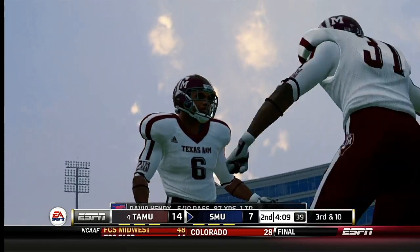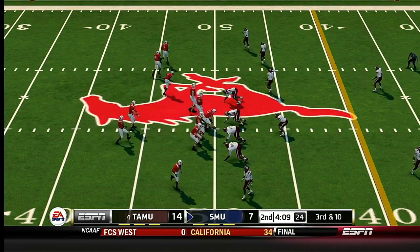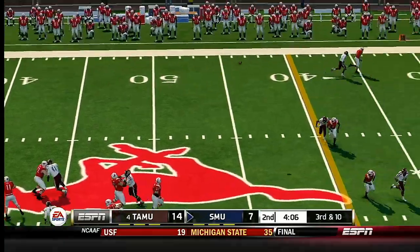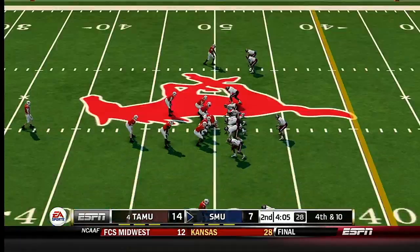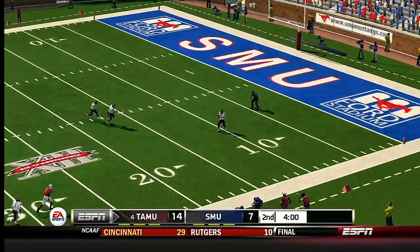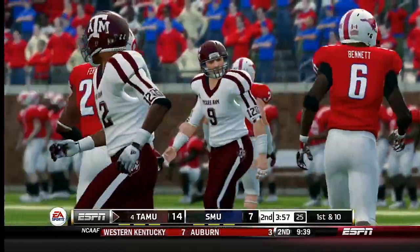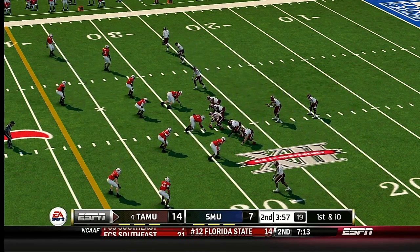Throws incomplete. Anytime a quarterback makes a throw like this, the best thing a wide receiver can do is come over to the quarterback, pat him on the back, tell him to shake it off and make the next play better. The worst thing you can do is put your arms up as if you're blaming the quarterback. Zips it left — almost picked off. He takes it at the 12, tackle made at the 28. In a game that's this close, you can't afford to waste possessions. Texas A&M up seven points.